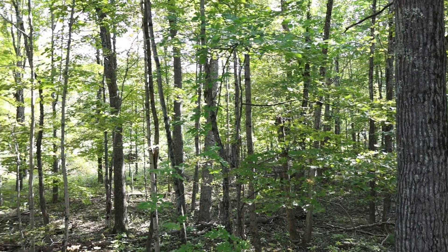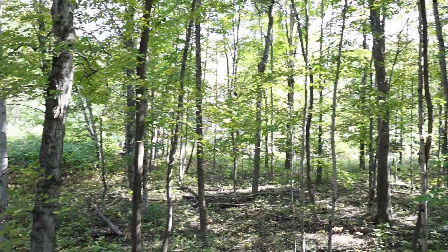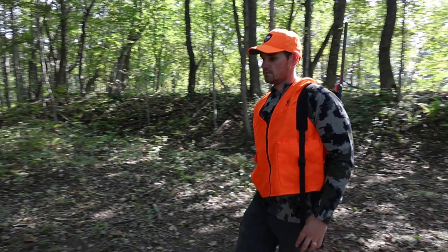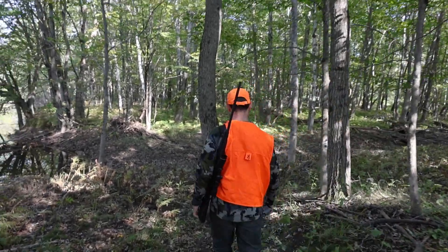We really want people to be able to enjoy it, make use of it, have the ability to hunt and fish and trap. We have roughly 110,000 acres and a variety of wildlife habitats, and wildlife management areas are permanently set aside for public access.